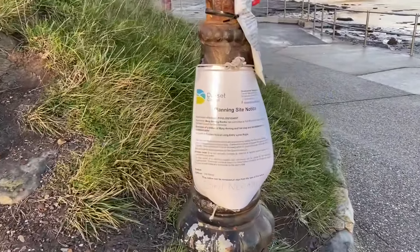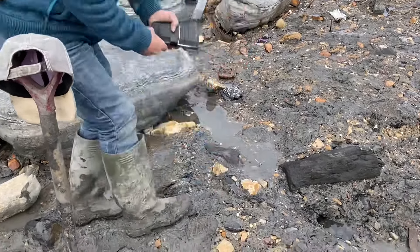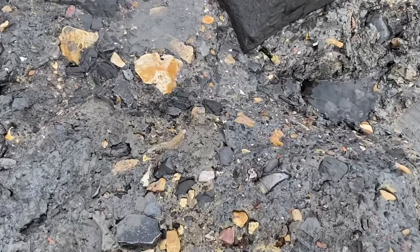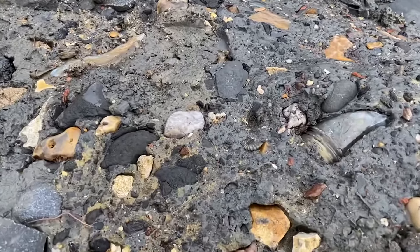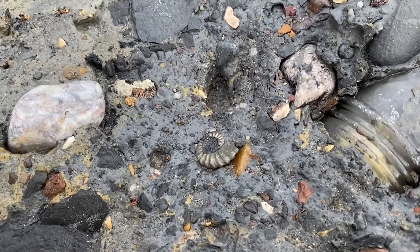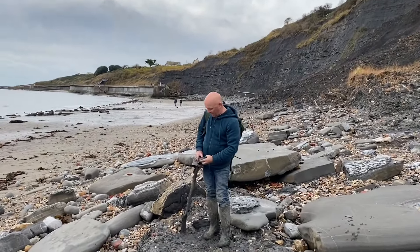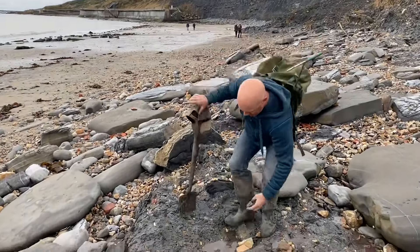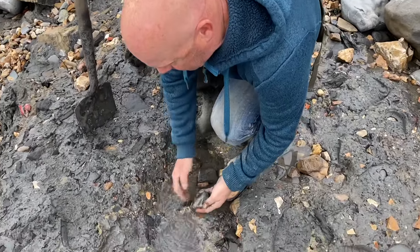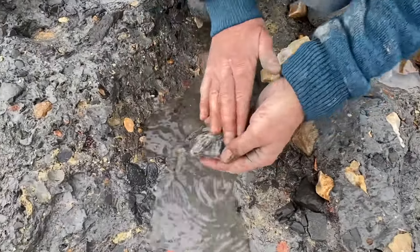Let's go and join Mike Harrison, professional fossil collector on the beach, following in Mary Anning's footsteps. I looked down and saw a pyrite. Who wants a pyrite ammonite? Should pick out in the middle, shouldn't it? Do you want a pyrite ammonite? What's happened to it? I got mud all over. It looks awful because it's got mud on it. Why are you always covered in mud and you're always clean?